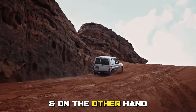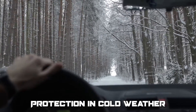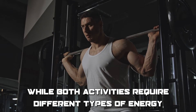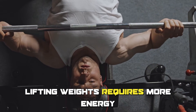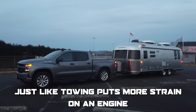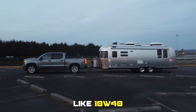On the other hand, 10W30 will offer better engine protection in cold weather. Imagine running a marathon on a hot day versus lifting weights in a gym. While both activities require different types of energy, lifting weights requires more energy and puts more strain on your muscles, just like towing puts more strain on an engine, meaning the engine needs thicker oil on a hot day like 10W40.